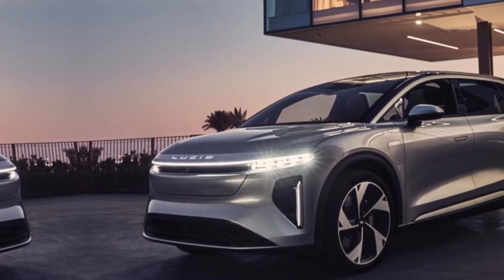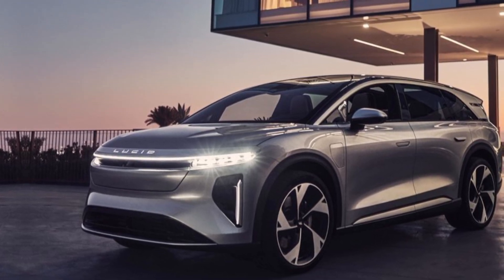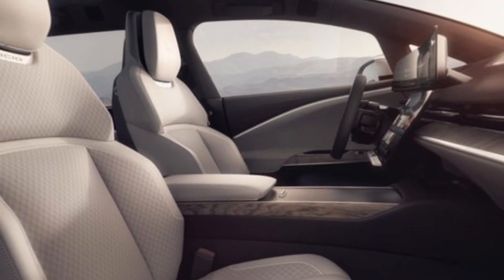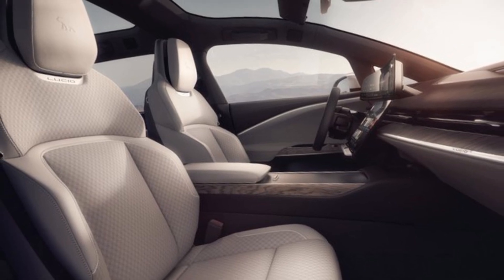Thanks for joining me on this first look at the 2025 Lucid Gravity. I hope you enjoyed the video. If you did, please give it a thumbs up and subscribe to my channel for more car content. And be sure to leave a comment below and let me know what you think of the Gravity.